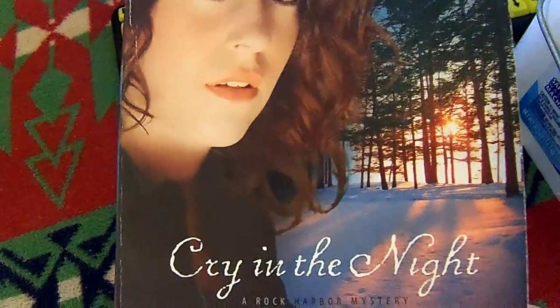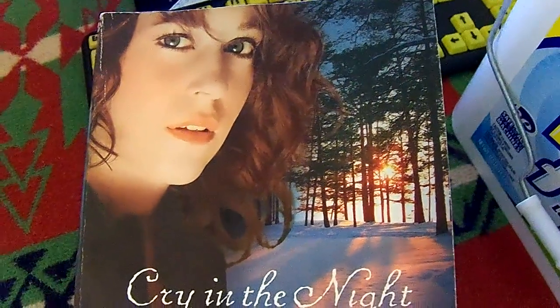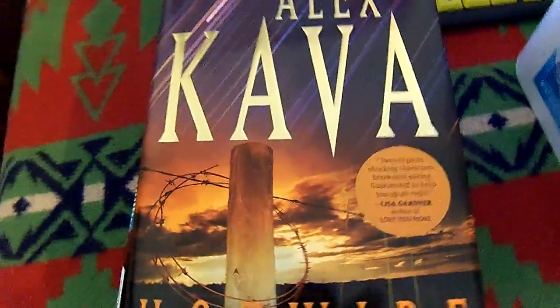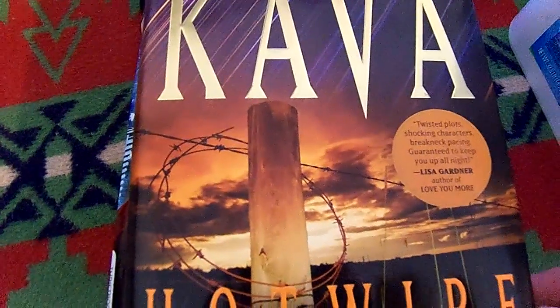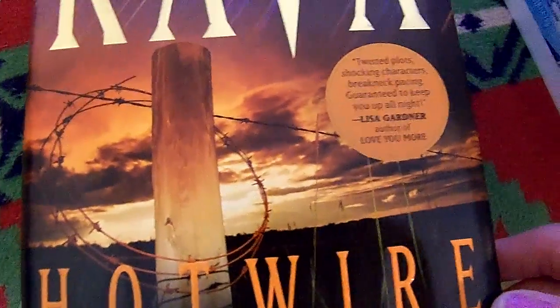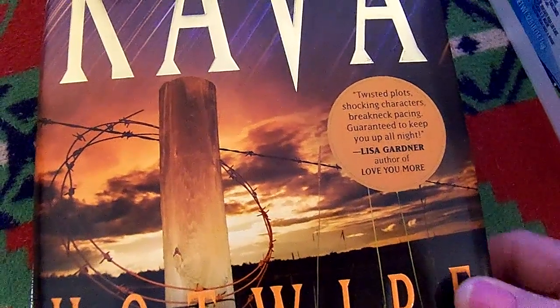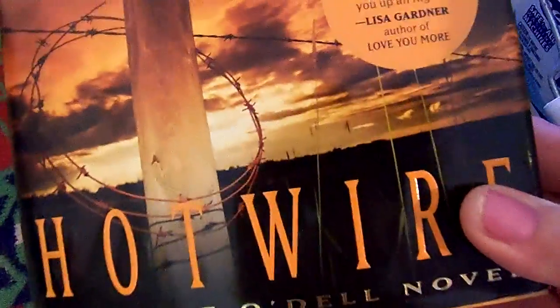This one is originally from Michigan and is set in the Upper Peninsula of Michigan. It's called Cry in the Night by Colleen Coble — a beautiful picture there. I remember sunsets like that up north and I thought this would be a very interesting one to work on. This next one is from Dollar Tree, by Alex Cava — it's called Hot Wire, a Maggie O'Dell novel. It says: twisted plots, shocking characters, breakneck pacing, guaranteed to keep you up all night. I think the cover is awesome.